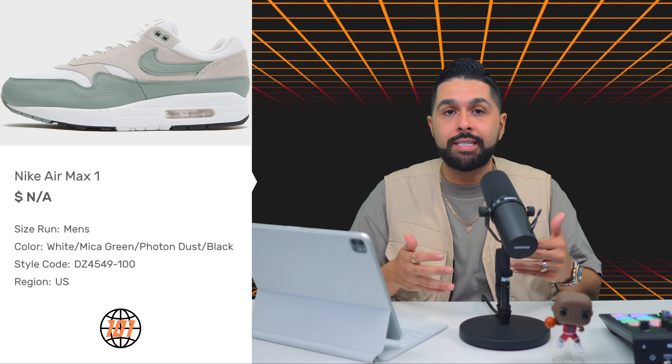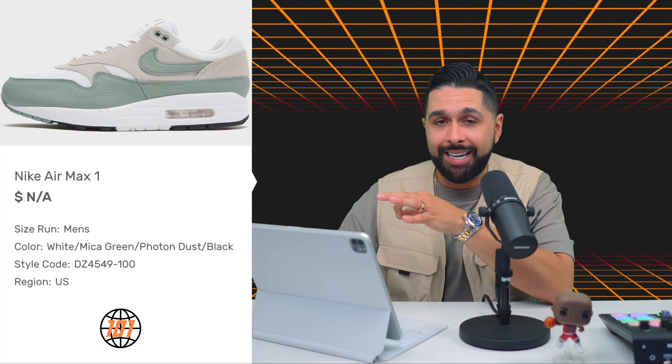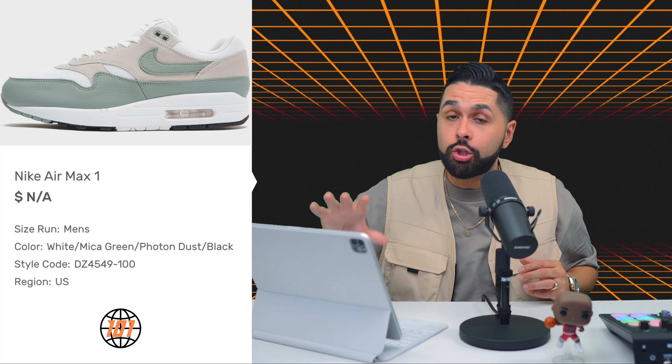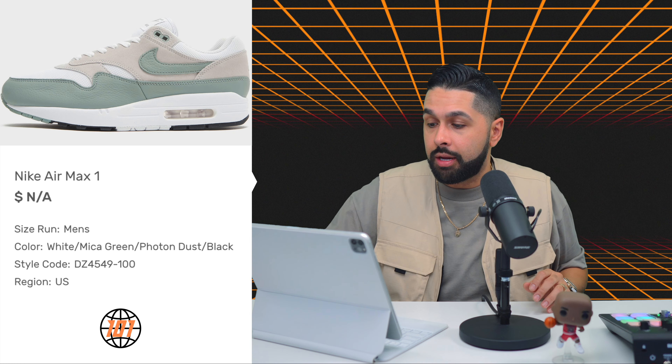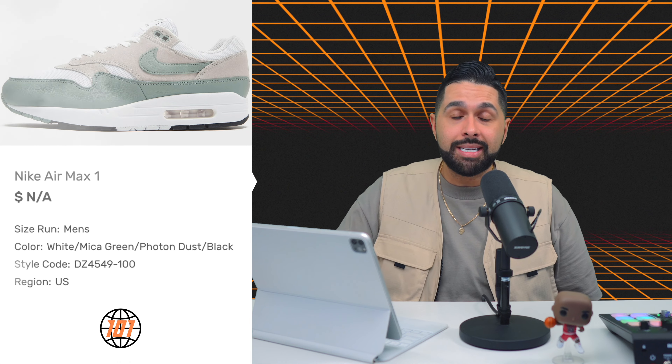Speaking of the Air Max One, we have the Nike Air Max 1 in the Mika Green colorway, releasing on April 14th for $160. Can you see this leather? The quality looks A1. This is the type of sneaker I'll buy just because of the quality — this is what pushes people to buy Nike products. The Mika Green is kind of like a clay green we've seen before. Remember it's the 35th anniversary of the Air Max 1, so expect many more colorways. For me, this is a cop.